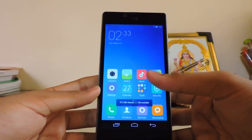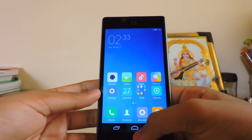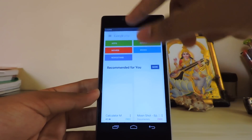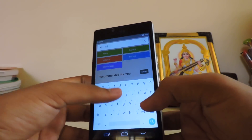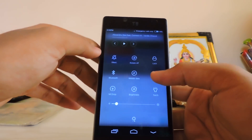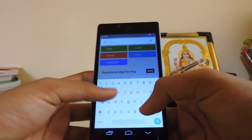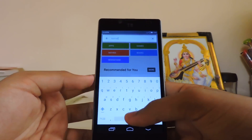You do get the Play Store in this and it's working just fine. Let me show you by downloading something — kernel editor. Wi-Fi connects very fine. I'm not really sure what the base is here, but it seems like Cyanogen Mod 12.1 base — not the mod version.